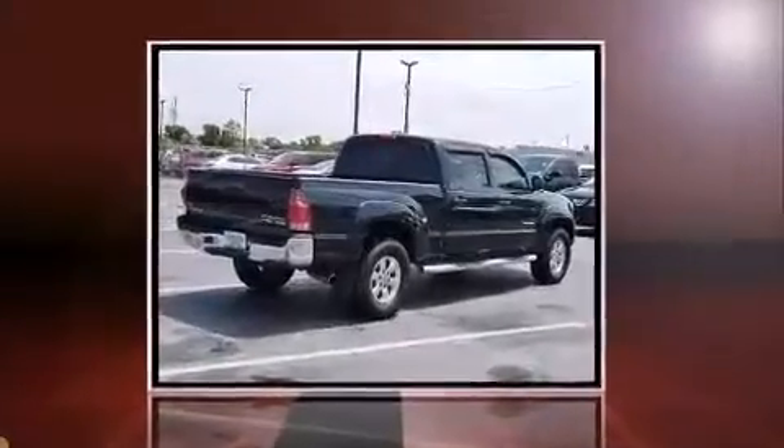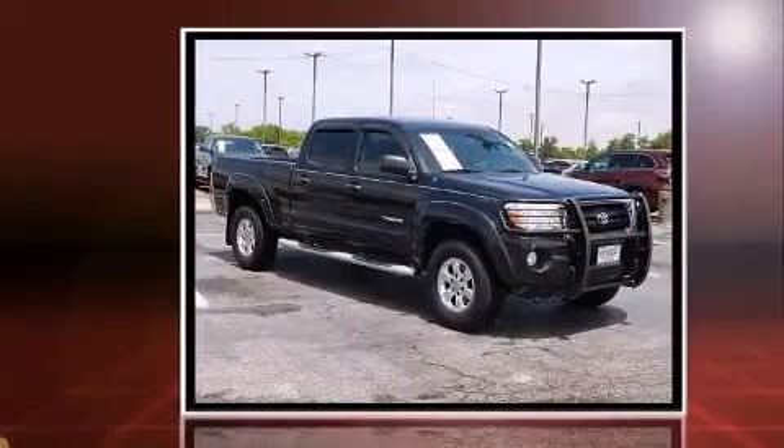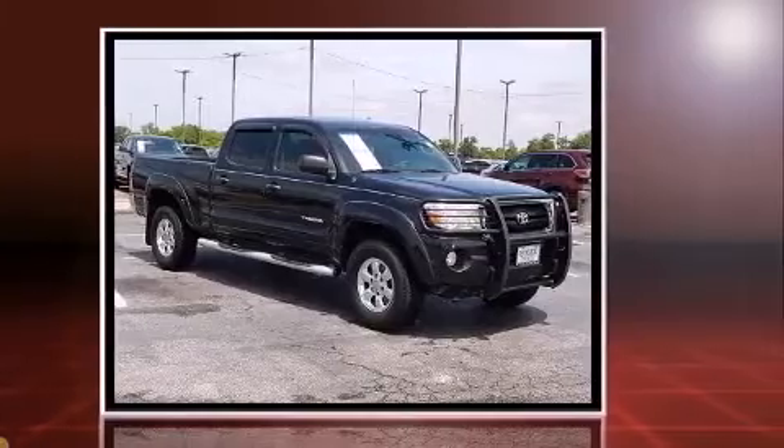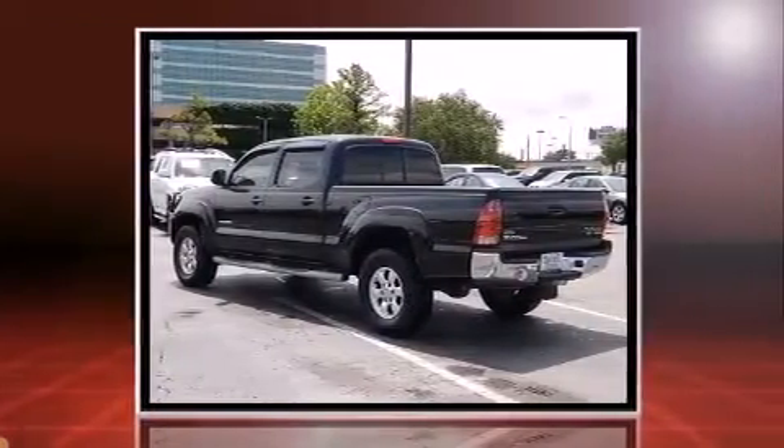Outstanding design defines the 2007 Toyota Tacoma. This four-door, five-passenger truck provides exceptional value. It features an automatic transmission, rear-wheel drive, and a four-liter six-cylinder engine.